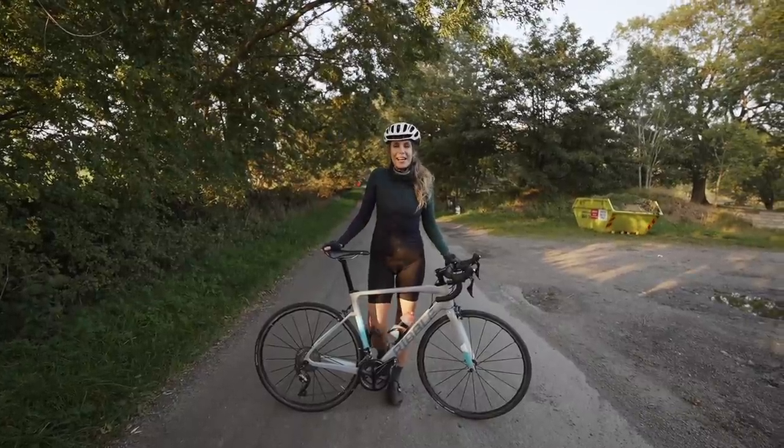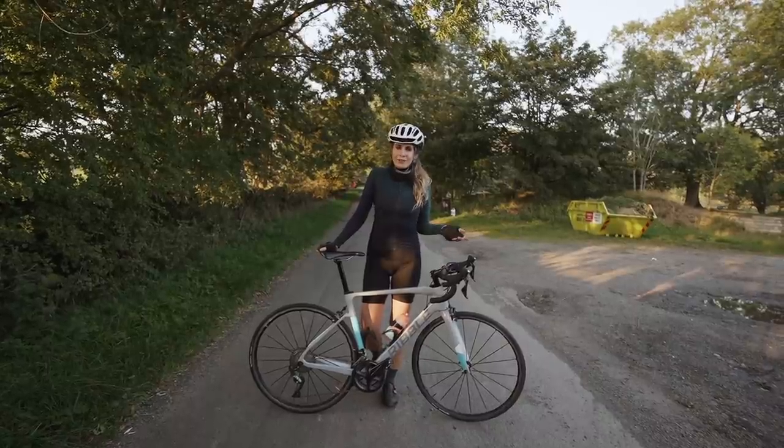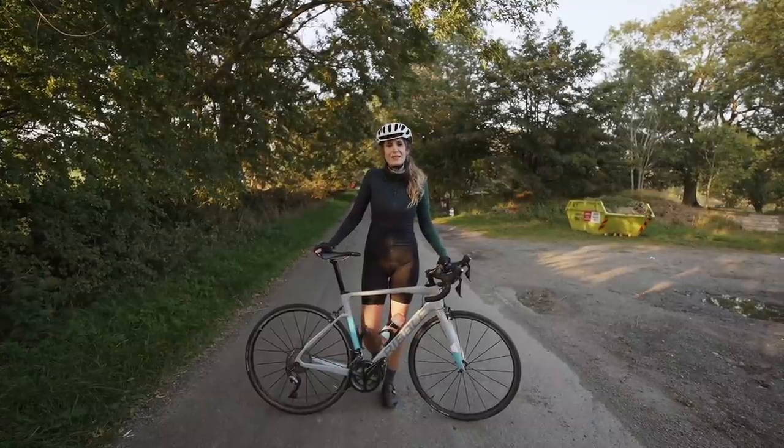Greetings to another video. Today we're going to be riding Great Dun Fell. If you don't know what Great Dun Fell is, it is basically classed as the Mont Ventoux of the UK — it is the UK's highest paved road.